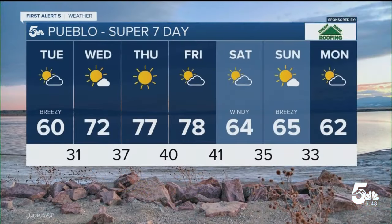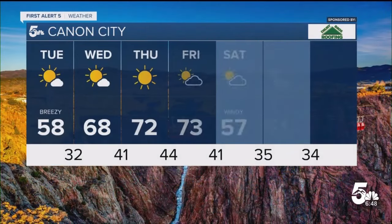For Pueblo, 60 tomorrow with more sunshine. 70s return on Wednesday, so close to 80 by Friday. And then we've got that windy cold front arriving for Saturday, taking us back down to seasonable mid-60s.